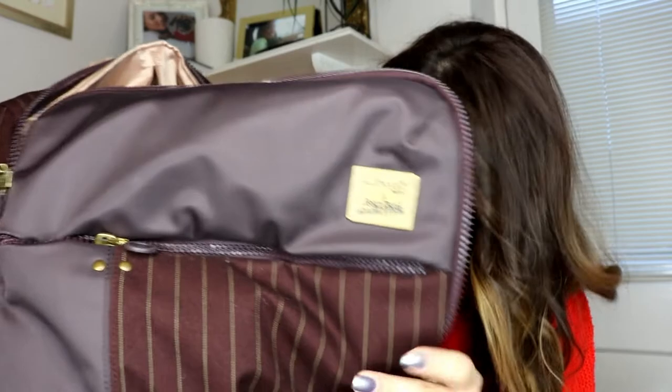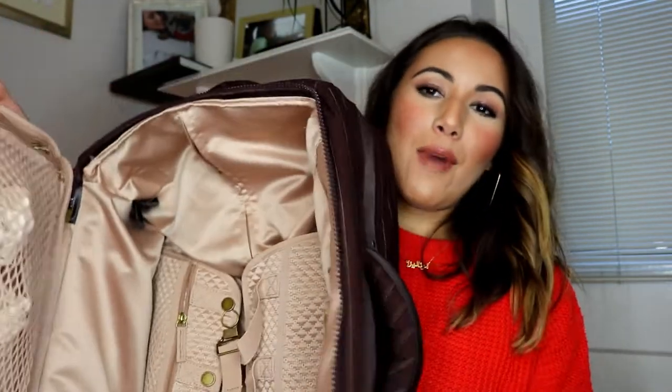It has a zip in the front, which is so key for me because I can put all my valuables in here and it's easy access without having to open up the whole luggage. When you open it up, you get that whole corset effect — it's such a beautiful champagne color.